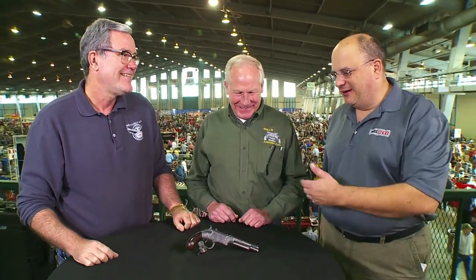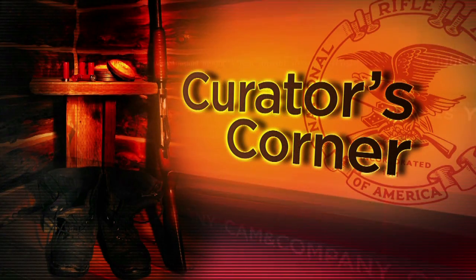I thank you for letting us take a look at it. Thank you, Jim — it's always good to see you. Thank you very much, gentlemen, for bringing us this wonderful treasure. Special Curator's Corners right here from the Tulsa Arms Show. We'll be back with you.